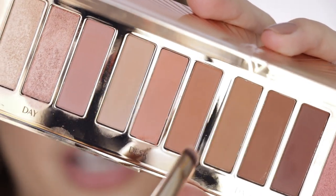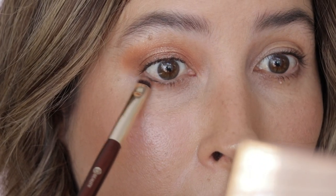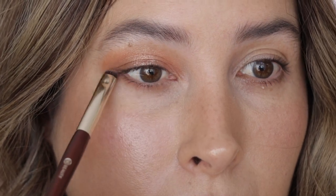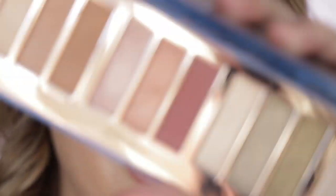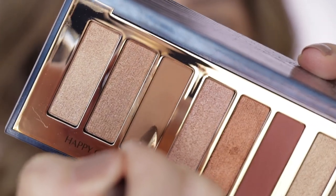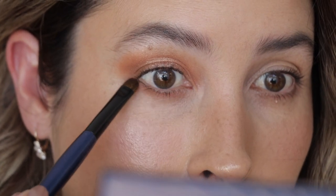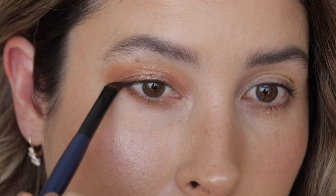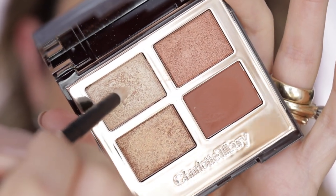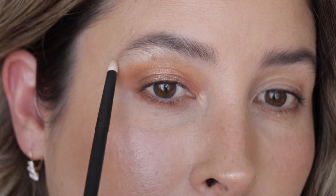BK Beauty 204 brush, going back to this peach shade and taking it on my lower lash line. Then the Sonia G Flat Definer, going to Happy Glow again and taking it on my lower lash line very close, just to deepen it out even more. Refer O3 brush and the pop shade from Copper Charge — using that shade to pop it right here on my inner corner and also on my brow bone.